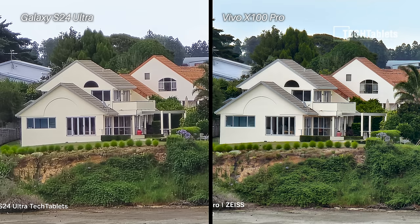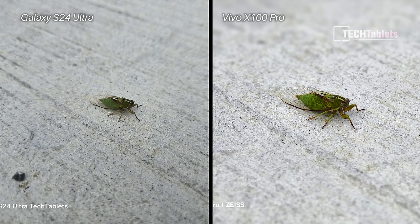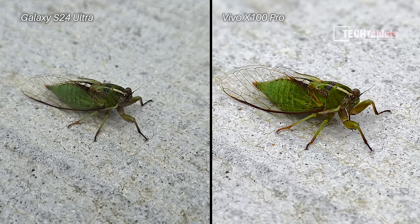Another 30x zoom shot confirms there's noticeable noise with the Samsung, while the Vivo applies a lot of noise reduction — and overall the result is better than the noisier Samsung image. A photo of a very young green cicada also looks better with the Vivo: the wings come out clearer, and the colors are more correct — this cicada was more green, as shown by the Vivo.